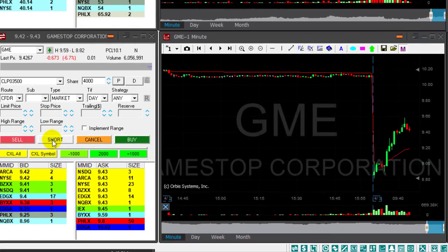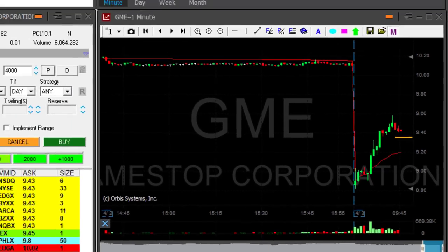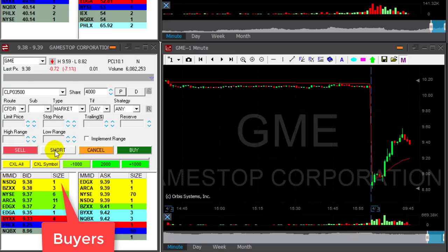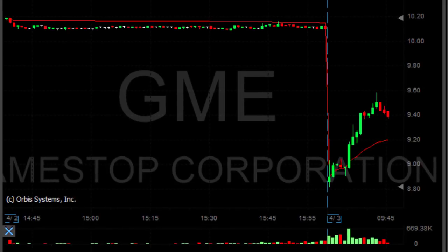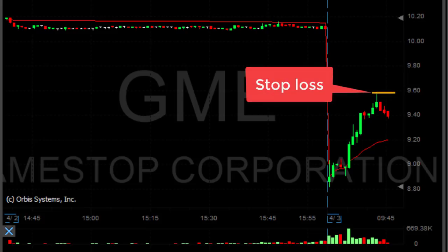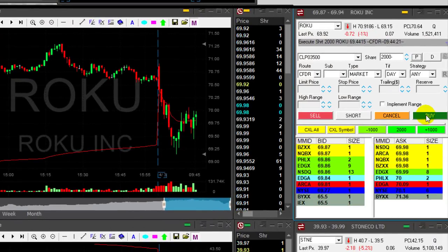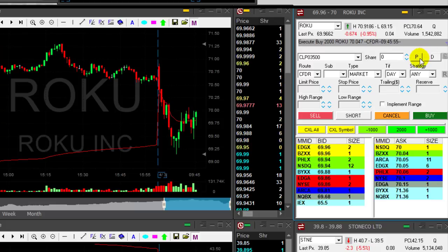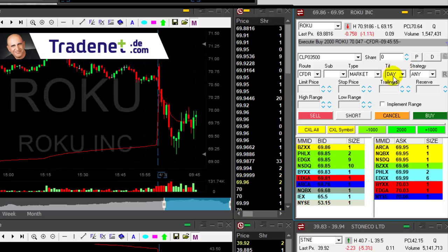GME is down almost seven percent and I think I have an entry point under 9.40 for short. Watch the buyers at 9.41, sellers at 9.42 — it should come down now. I'm short 4,000 shares. The risk/reward ratio looks good with a stop over the highs. Roku is not looking good — I want to move out over 70. I'm out of Roku — that's a loser.